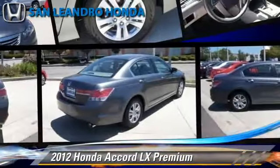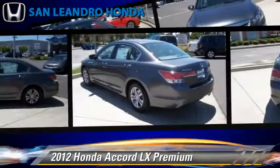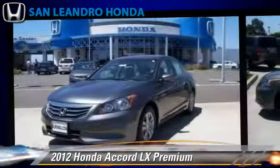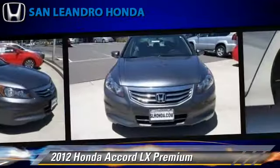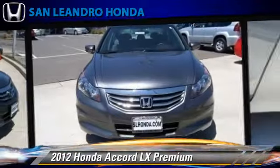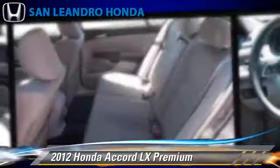The 2012 Honda Accord LX, powered by a 2.4-liter 4-cylinder engine with a 5-speed automatic transmission. This vehicle is well-equipped. This Honda features cruise control, powered door locks, and a CD player.